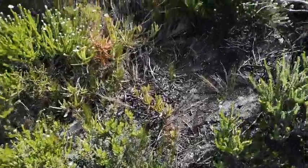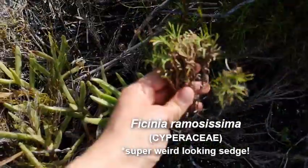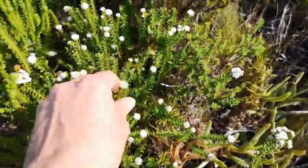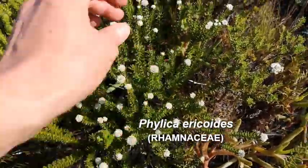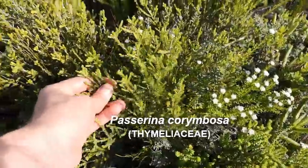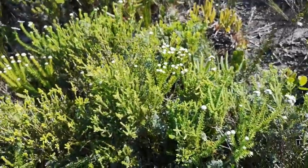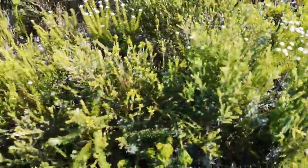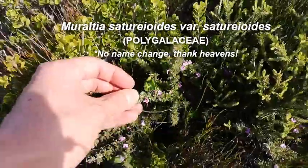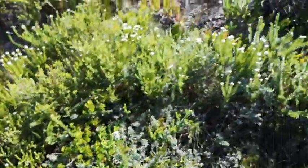Now we've got some restios here — Restio eleocharis. Here's some Phylica — this is a weird looking Phylica. Phylica ericoides — Phylica is another genus dominant in the fynbos. And here's that Passerina again — I think it's Passerina corymbifera. The whole trick with botany is you forget a lot, but you learn a lot to forget a lot, and eventually the names come back to you. Here's a Marooltia — the spiny Marooltia. I'll post whatever its new name is. Just beautiful.